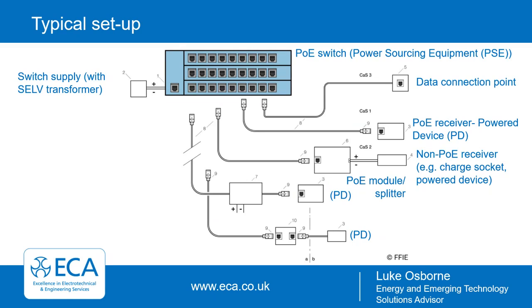I mentioned earlier the 90-meter distance limitation from the PSE to the end device. To overcome that, you can add a PoE injector, which enables an increased distance by injecting additional power into the cabling to bring the voltage back up to the required spec. You can also factor in inline PoE surge protection devices, which operate in a complementary manner to other surge protection devices already in the building — worth considering where expensive equipment is connected.